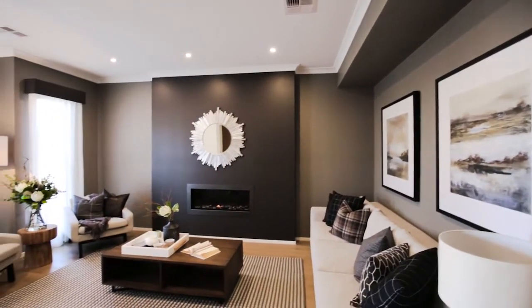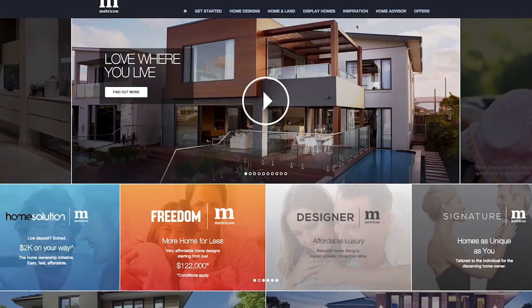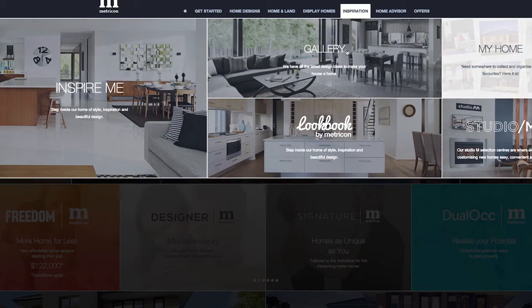So to get some more inspiration for beautiful living rooms, where can people go? If you go to Metricon's website and go to the inspiration tab, there's actually a gallery page which you can search by room.